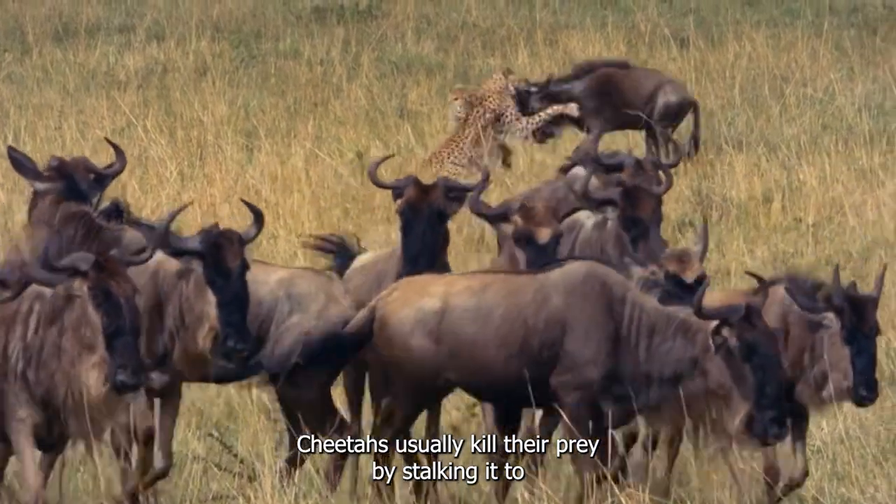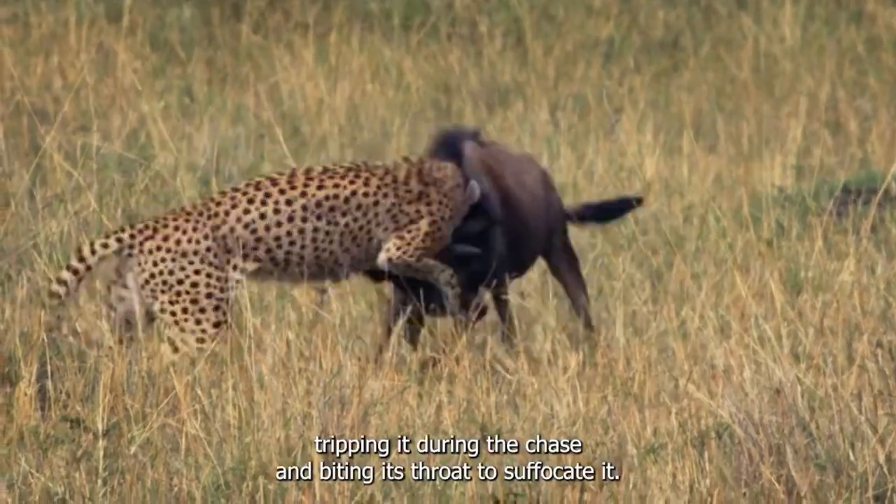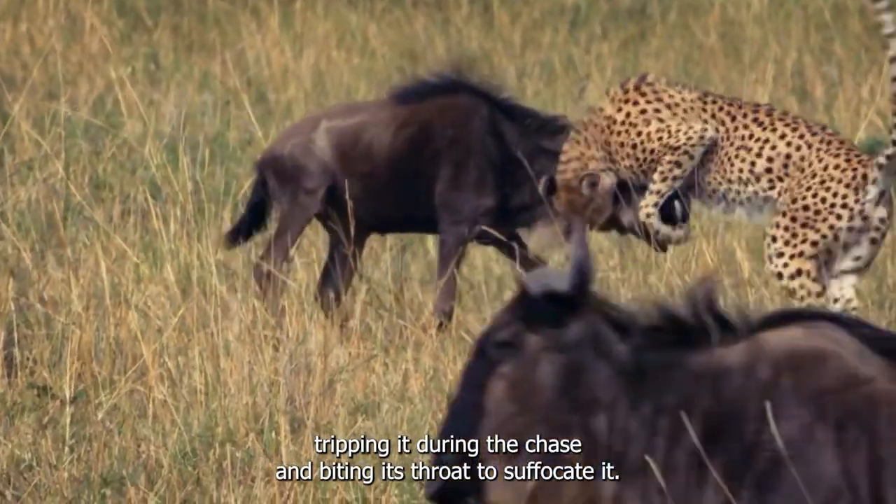Cheetahs usually kill their prey by stalking it to within 200 to 230 feet, charging at it, tripping it during the chase, and biting its throat to suffocate it.